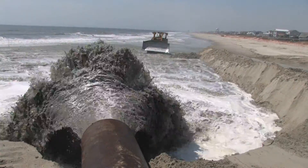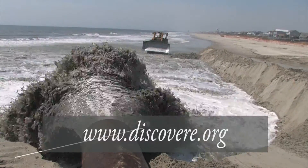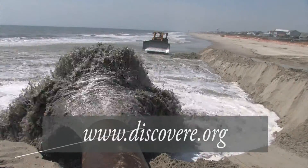To learn more about engineering, go to www.discovere.org.